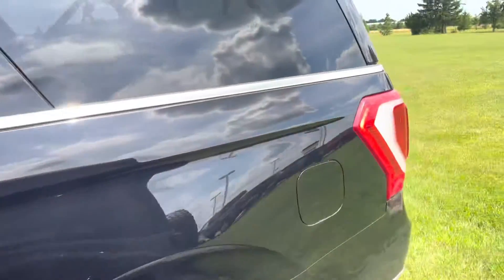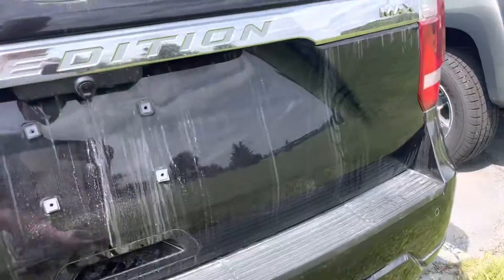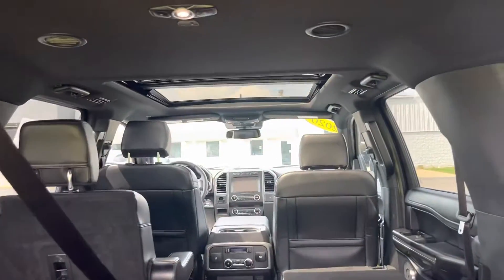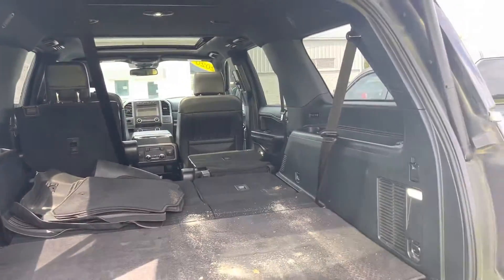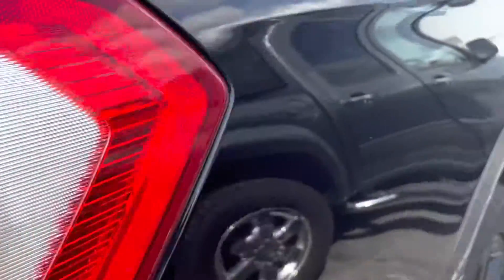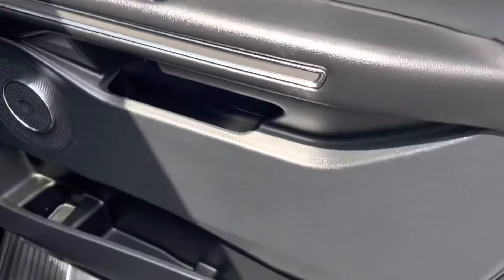A couple scratches — again, it has not been detailed or buffed yet, so I can get you more information once it is cleaned up, see what all comes out and what doesn't. Also looked at the car on the inside, and that's the car.